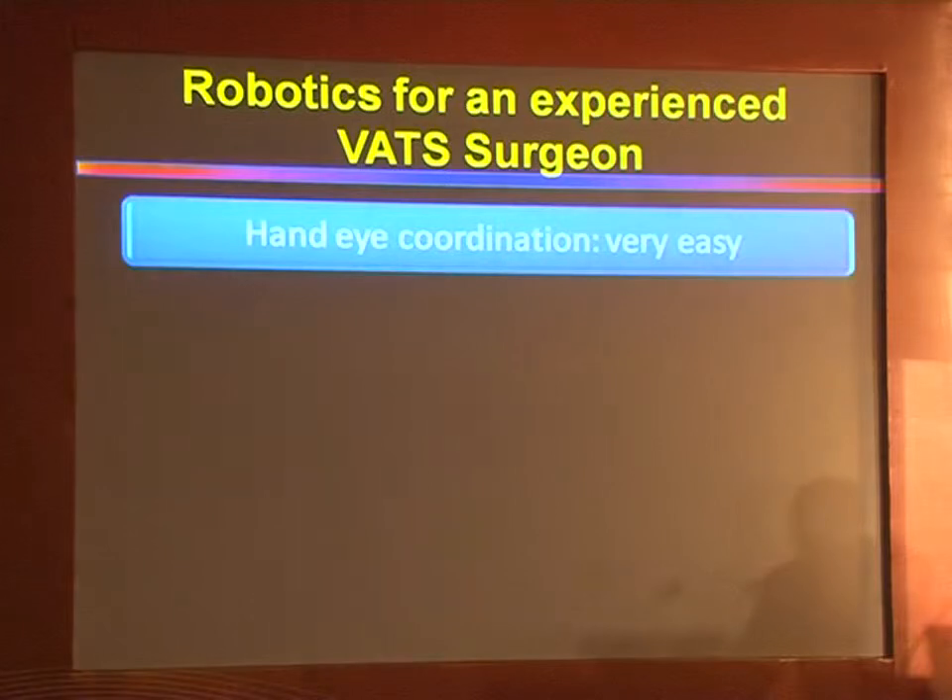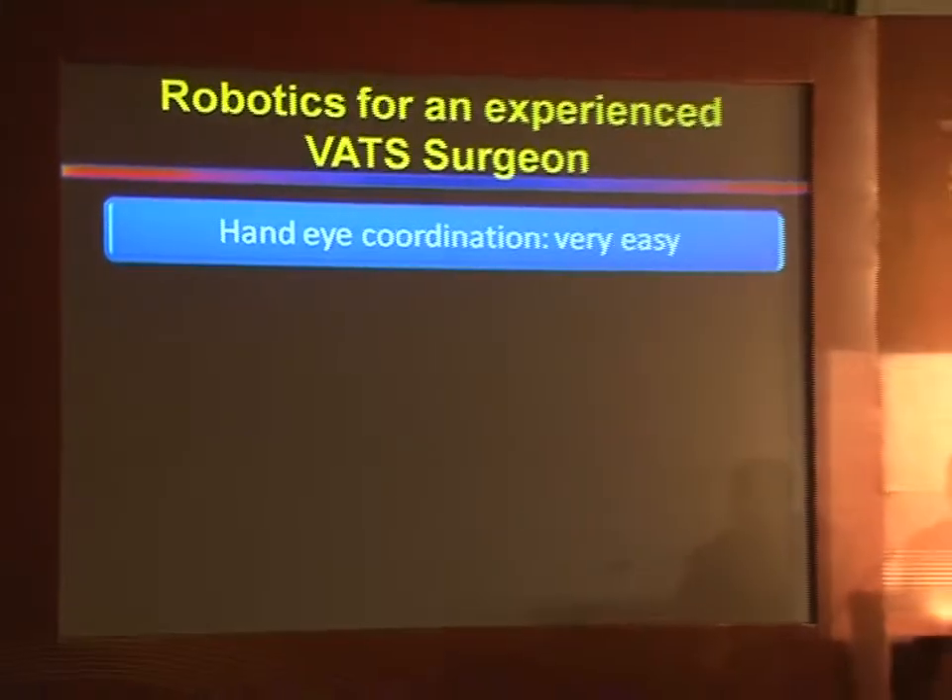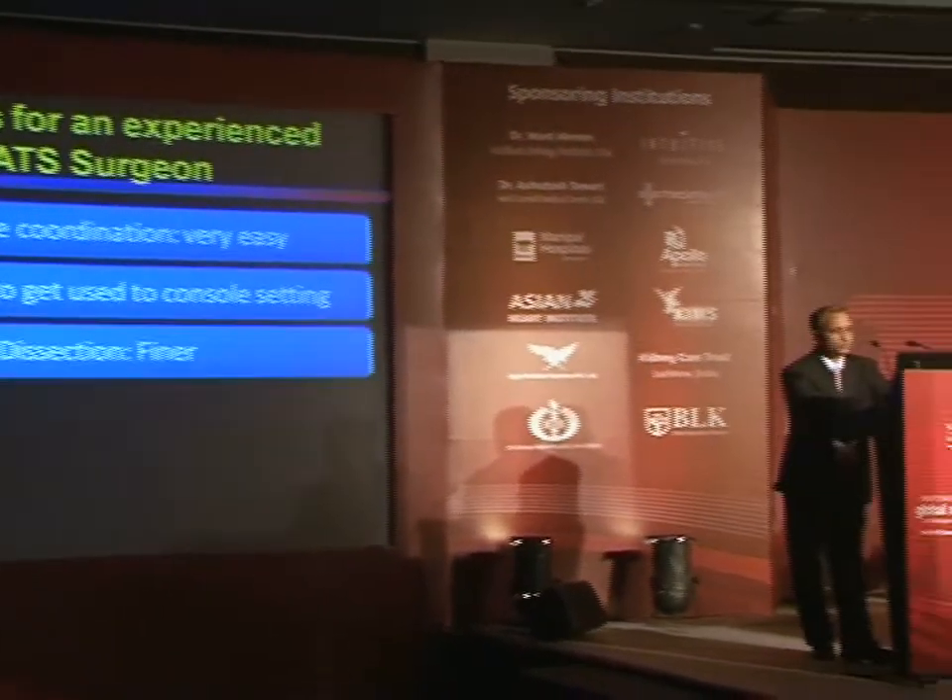What was it like for an experienced VATS surgeon transitioning to robotics? Personally, my hand-eye coordination was not a problem. It did take time to get used to the console settings. The dissection I found was finer. Loss of tactile sensation was an issue, and more importantly, when you do a robotic lobectomy you need a very experienced thoracic surgeon at the other end. Starting a robotic thoracic program needs competence at open surgery. I learned a lot from my urology, gynaecology, and ENT colleagues — they encouraged me to take the program forward and I give them credit for it.